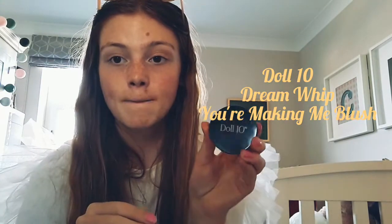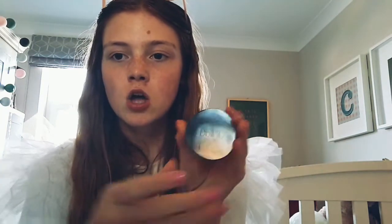Next, we have a Doll 10 little makeup blush. This is the colour of it and you can see the little mirror. And this is just such a lovely colour — it's like a really nice tan, not too shiny, not too shimmery, just a lovely kind of tan colour. It's so pretty, I love it. It's known as 'Dreamwhip — You're Making Me Blush.' This is the back of it and this is Doll 10.